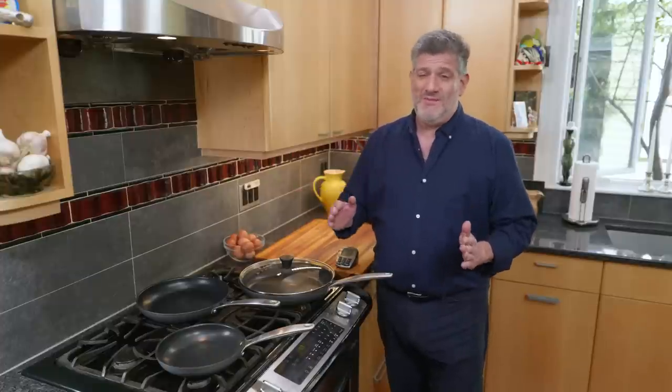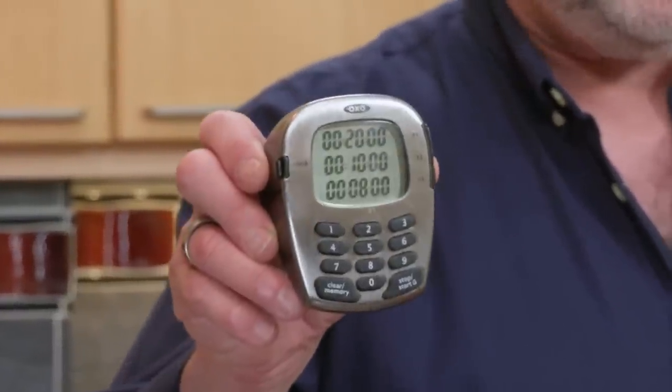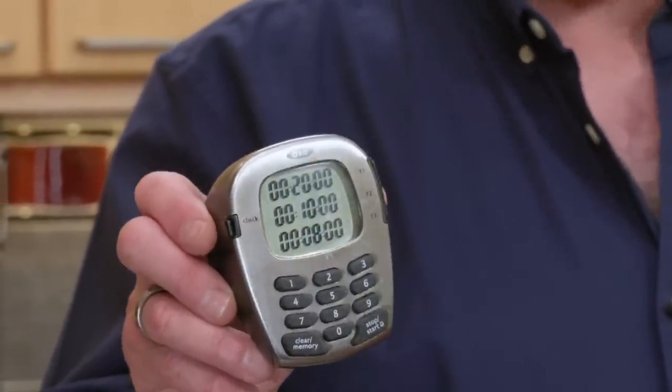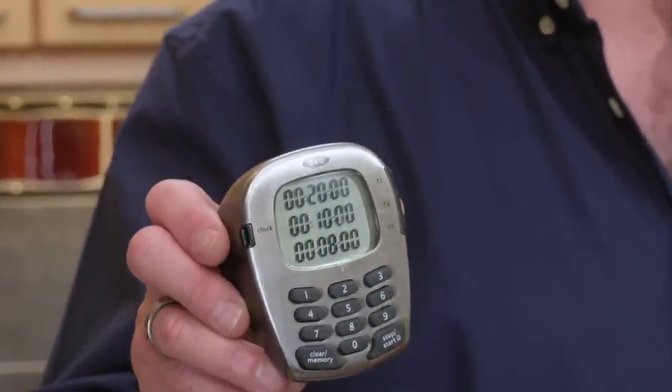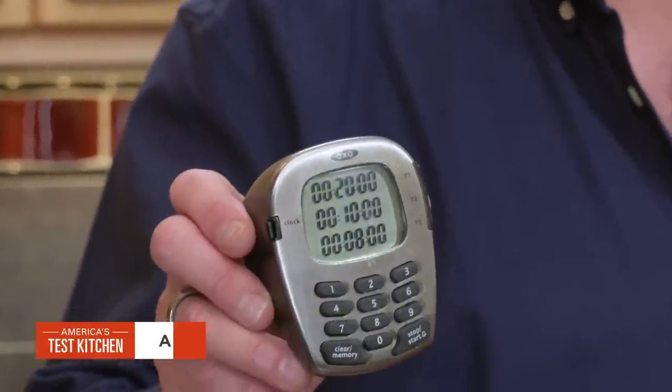Even if you have the right cover and skillet, it's super easy to overcook eggs, so timing them carefully is paramount. Our favorite timer is the OXO Good Grips triple timer. It's about $20 and it's got lots to recommend it. There are three timers you can read simultaneously to monitor three different projects at once. It's got a clock, a stopwatch, and it keeps track of elapsed time. Our favorite feature is the direct entry keypad, so you can type whatever time you want right in without all kinds of irritating scrolling.